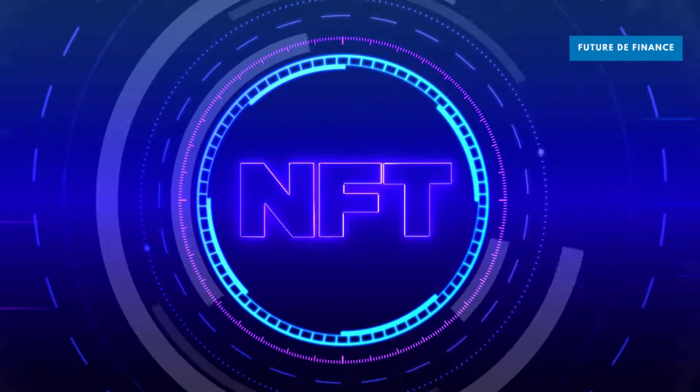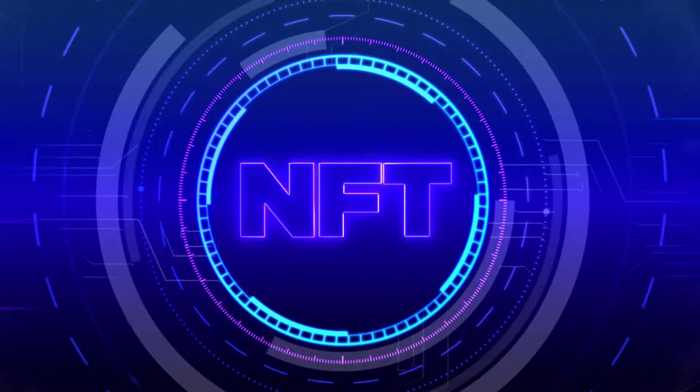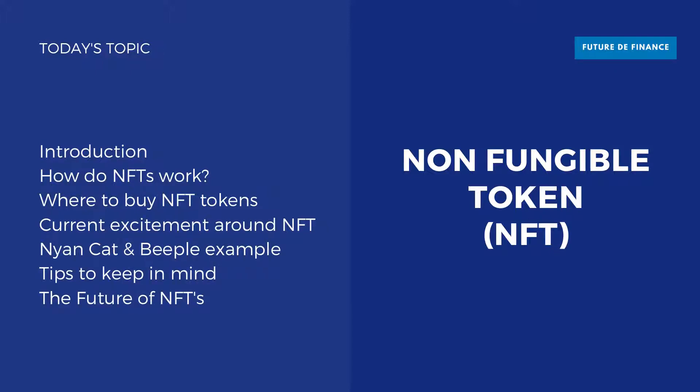Welcome to Future de Finance. Today's topic is NFT, Non-Fungible Tokens. This video is for beginners with the purpose of having an outline about NFT — like how do NFTs work, where to buy NFT tokens, buzz around NFT with popular NFT auction examples, ending with tips to make and sell NFTs. Let's begin with an introduction.